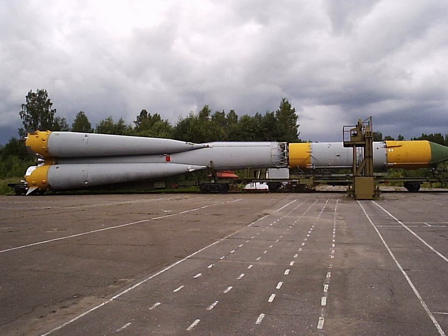See also: Molnir M, Soyuz launch vehicle, Voskhod rocket, Venera 4V2.